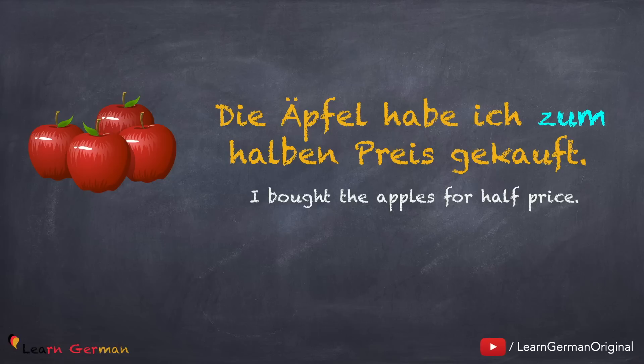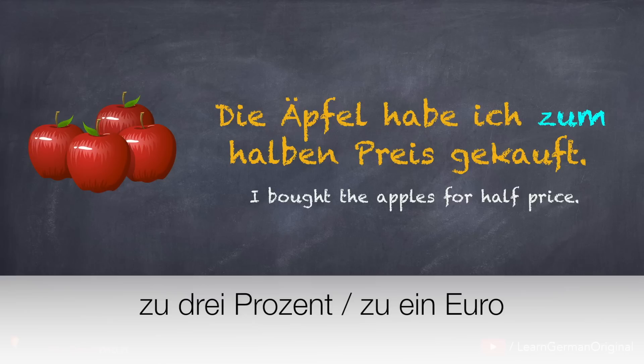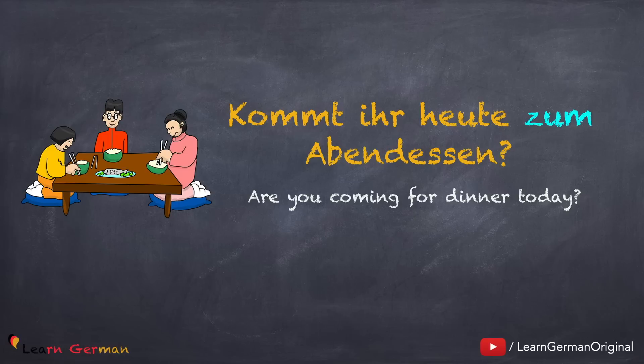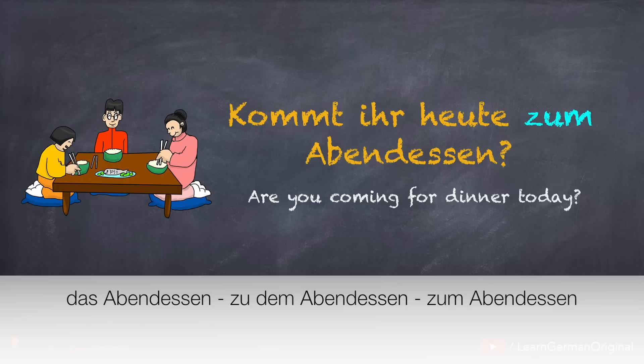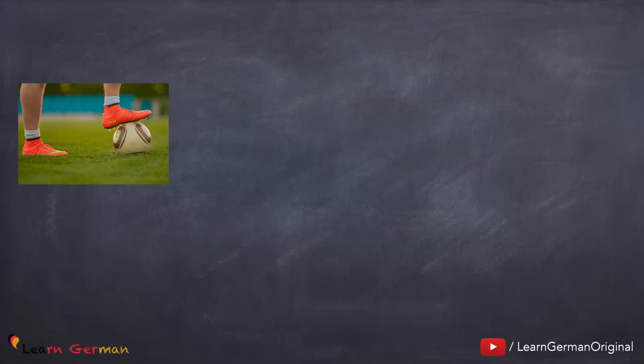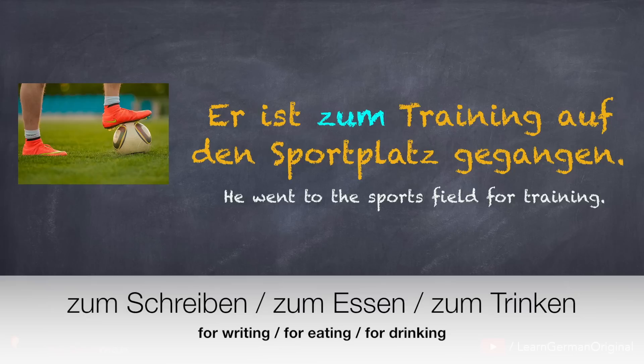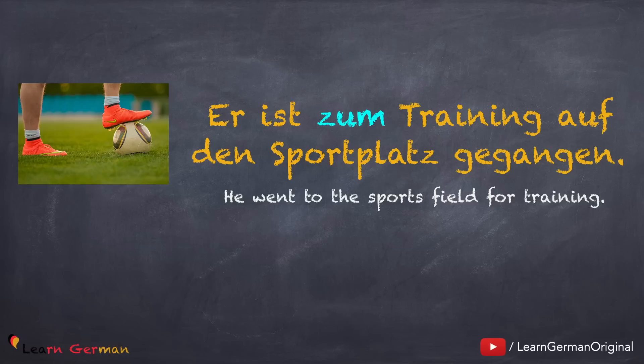Zu as a preposition is also used when talking about quantity. For example, die Äpfel habe ich zum halben Preis gekauft. Other examples could be zu drei Prozent, zu ein Euro, etc. Here's another example where zu changes to zum: Kommt ihr heute zum Abendessen? The article for Abendessen is das, which changes to dem, so zu plus dem gives you zum Abendessen. Also: Er ist zum Training auf den Sportplatz gegangen. The preposition zu is used here with an activity. Other examples could be zum Schreiben, zum Essen, zum Trinken, etc. All these nouns emerge from their verbs and have the article das, which changes to dem in the dative.